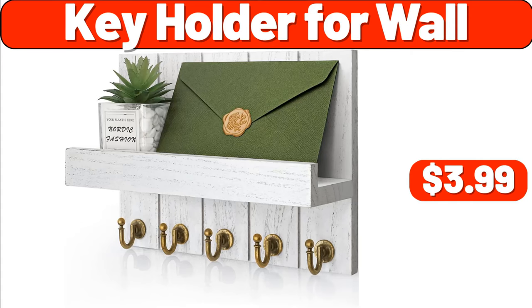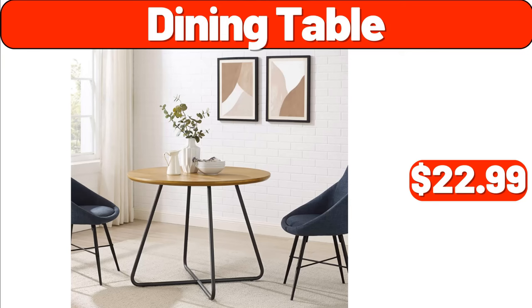Key Holder for Wall, $3.99. Dining Table, $22.99.